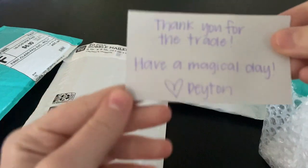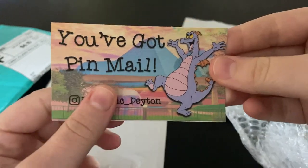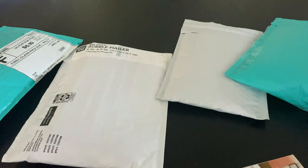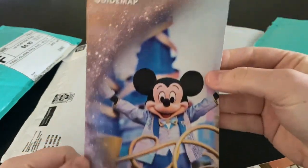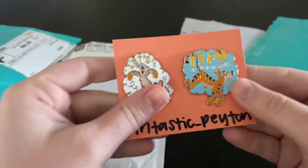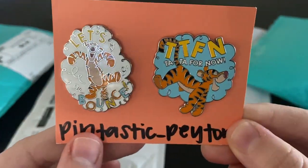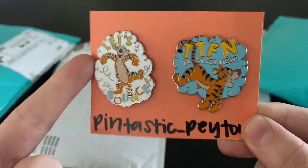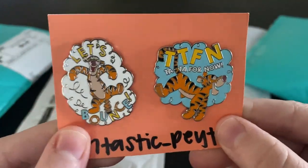She sent me a little card that says 'Thank you for the trade, have a magical day — Peyton,' which is adorable. We also got a Magic Kingdom park map for the 50th anniversary with Mickey Mouse on the front. I traded her the 'Let's Bounce' and 'TTFN — Ta-Ta For Now' pins. I love this — all the Winnie the Pooh pins are coming out and I can't buy any, so I'm just enjoying them from afar. I love that she put it on a paint card; it's actually a really good backer card.